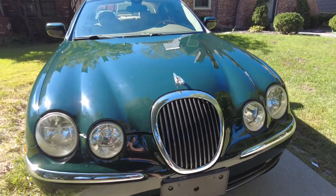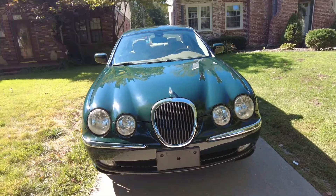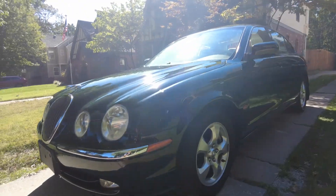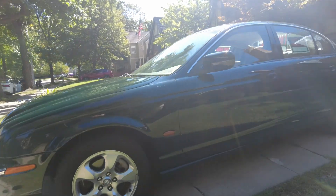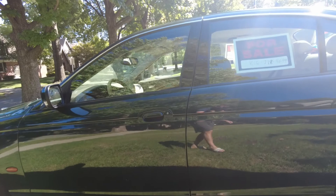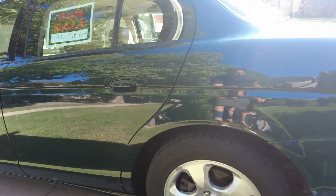Thank you for checking out this 2002 Jaguar S-Type. This is from Wentforward Motor Company owned Jaguar. Very standard 3.0 V6 motor — nothing kinky on this engine, very easy to maintain. My father bought it a few years back. He's in his early 80s and it's time to not own so many vehicles.